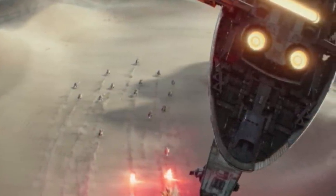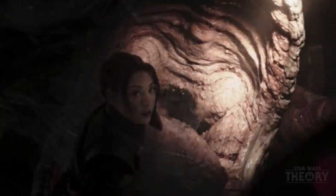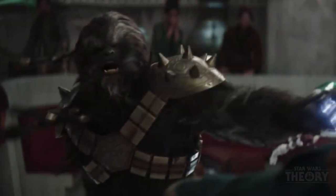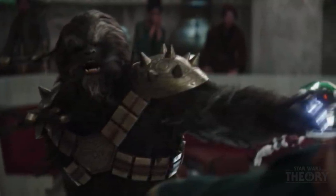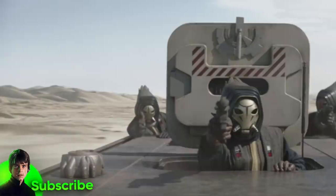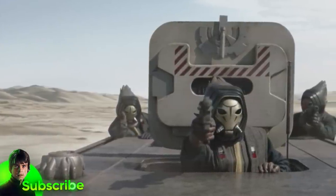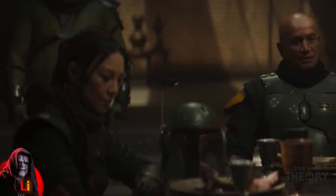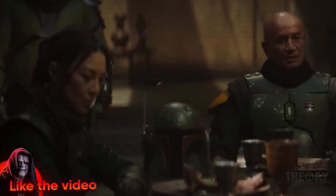I hope you guys are caught up and looking forward to episode 5 — I am extremely excited, you can probably tell by my energy. Thanks for watching this breakdown, I love you all, and stay tuned for the many videos to come explaining Black Krsantan, the Pyke Syndicate, Crimson Dawn, and so much more. It's a great time to be excited for Star Wars. Hope you all have a great day — remember, the Force will be with you, always.